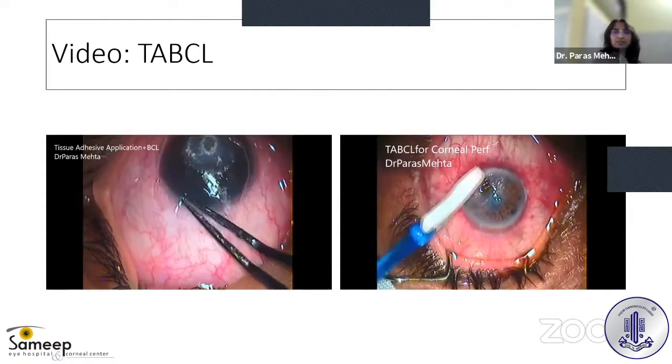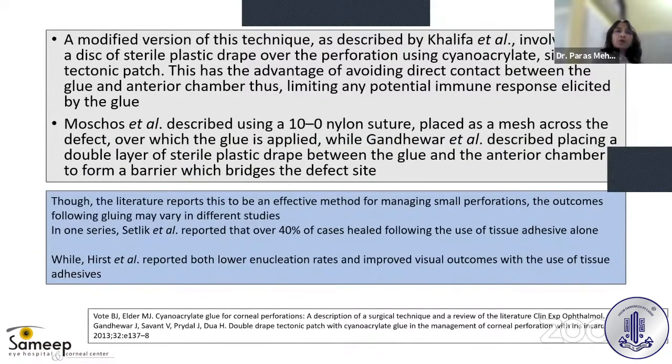If reinforcement is needed, reapply and wait for the glue to solidify, then apply a bandage contact lens onto the surface. A modified version of this technique as described by Khalifa et al. involves using a plastic drape over the perforation and applying cyanoacrylate glue, which prevents the glue from entering into the anterior chamber.